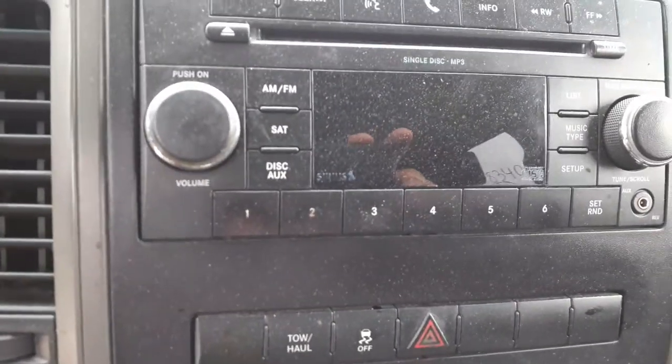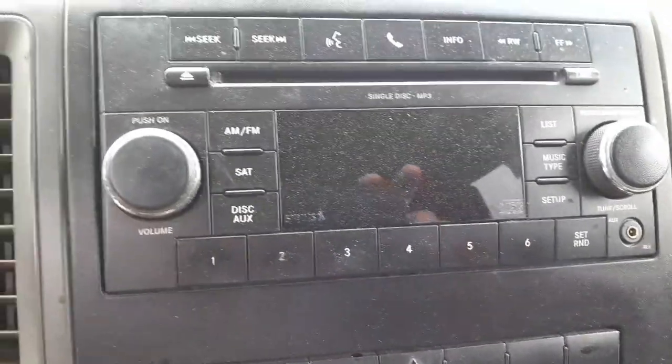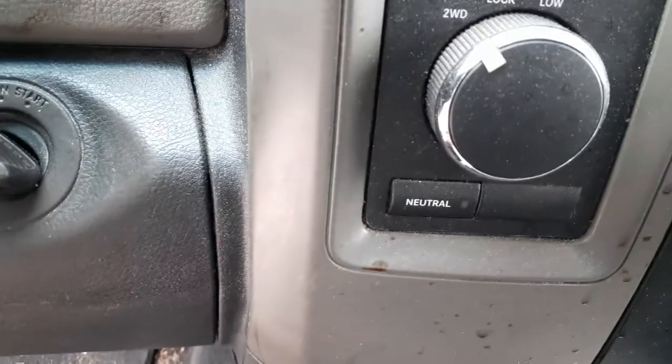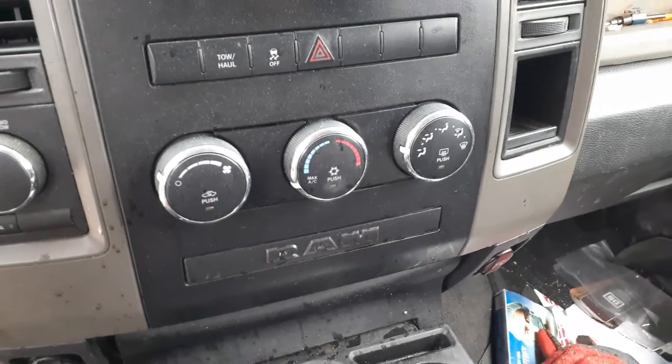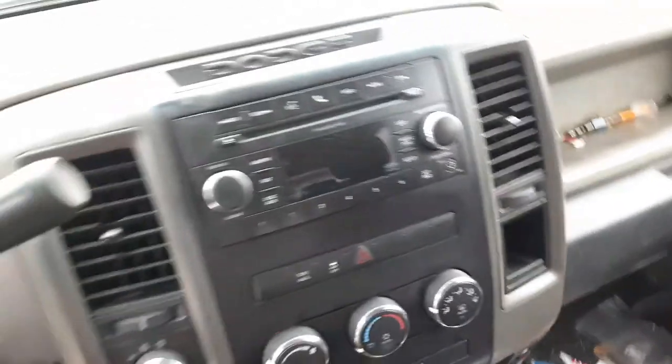The radio is AM/FM, CD, MP3, satellite — code is RES — it has been tested and works. Here's your key cylinder with the key, and here's your four-wheel drive switch. There are your heater controls with heated mirrors — no back glass heat.